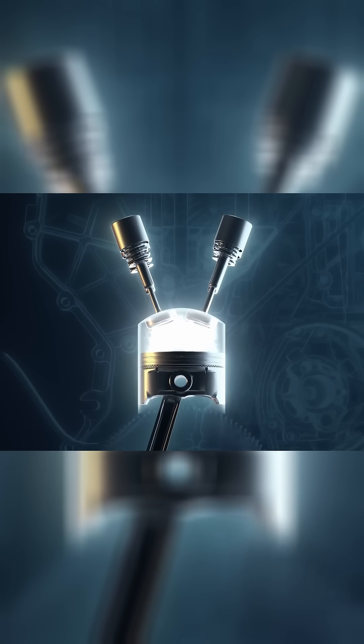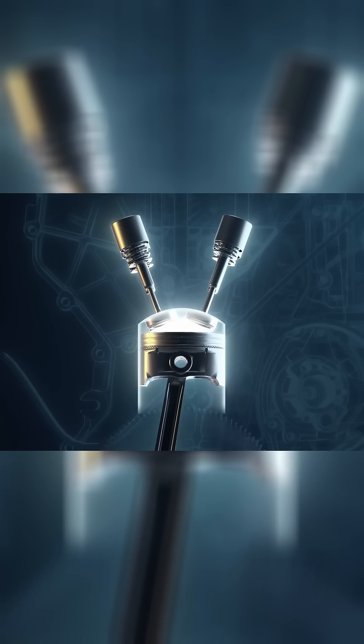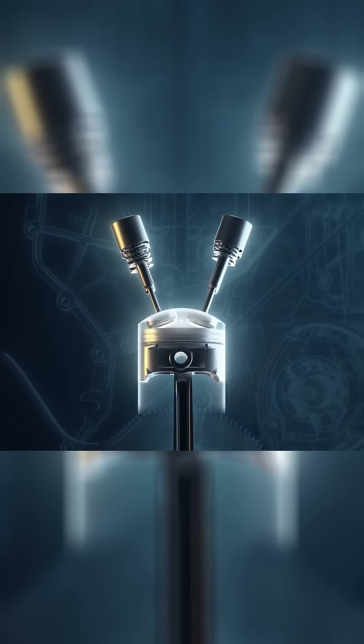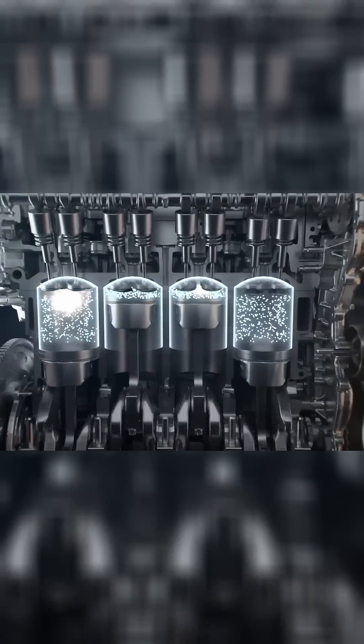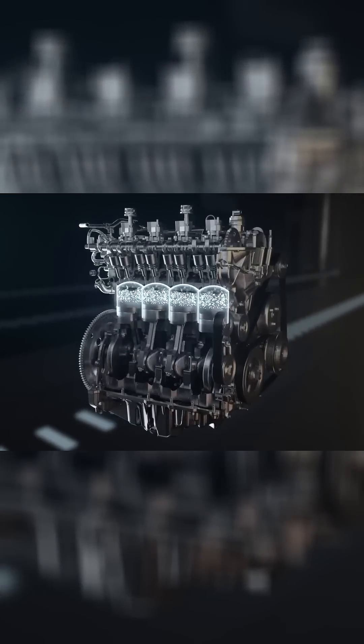So when the fuel is introduced into the cylinder, the air is already compressed and at its hottest point — that's all it takes to ignite it, no spark needed. This high compression system offers two big benefits: great fuel efficiency and tons of torque. That extra muscle is exactly why diesel is so often found in heavy duty applications.